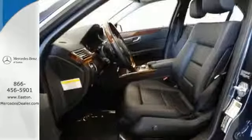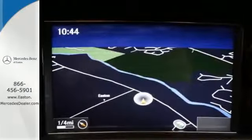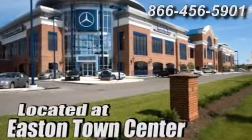When you take this E-Class for a test drive, you'll want to keep going all the way home. Stop in today. Come experience luxury the Germain way at Mercedes-Benz of Easton, conveniently located at Easton Town Center.